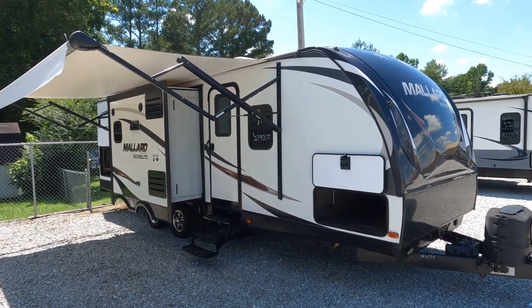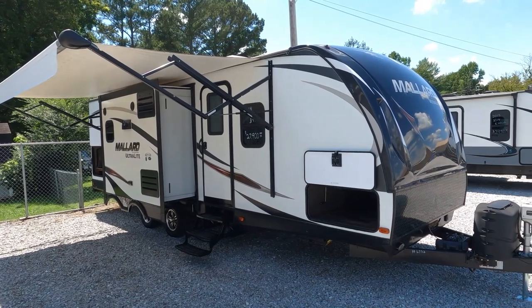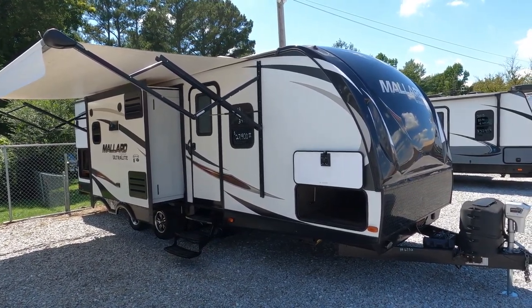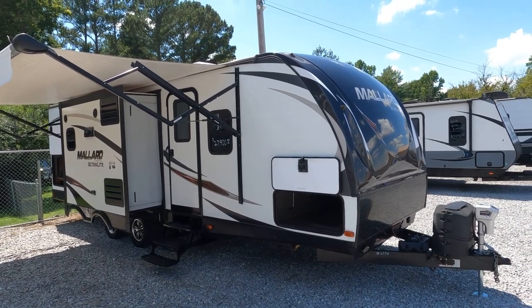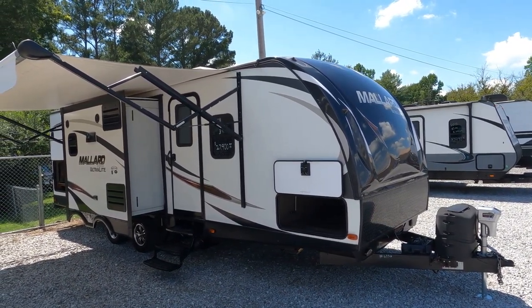Good afternoon folks, Big Bob with RVs with Big Bob at Parkway RV Center. It's a nice sunny Saturday afternoon, we've had a ton of customers out, sold several RVs today or took deposits on quite a few. I'm not able to do a motorhome today but I got in a really nice travel trailer I thought y'all might enjoy.